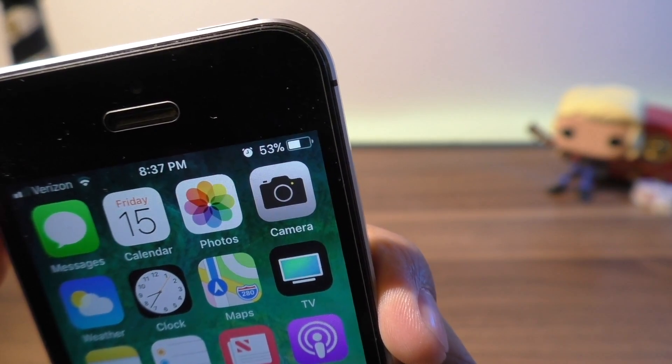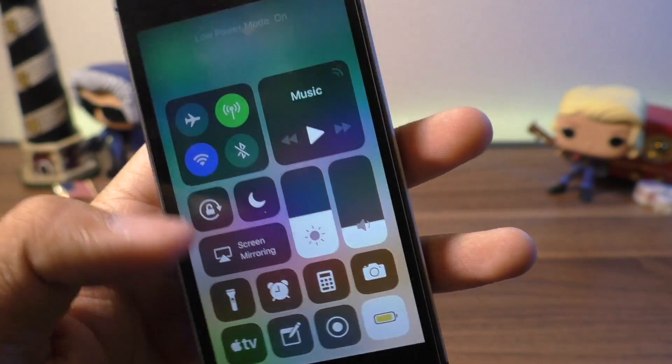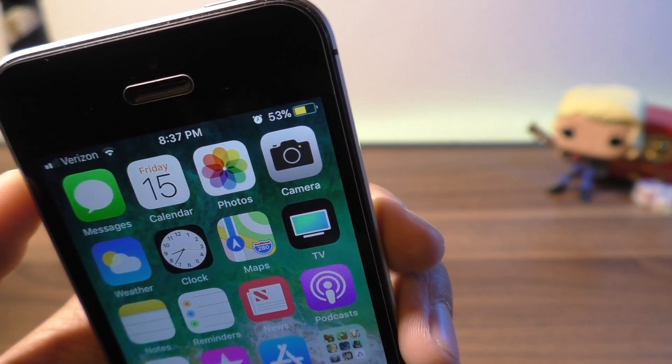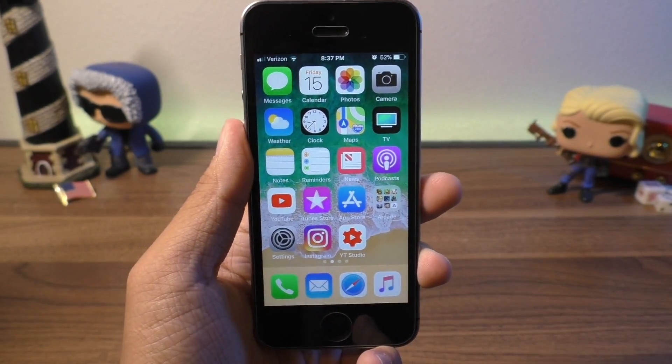The battery life on iOS 11 really sucks — even worse than iOS 10. So in this video, I'm going to help you guys out by showing you some tips and tricks on your iPhone, iPad, or iPod that will help you improve iOS 11 battery life. Let's go ahead and jump right in.